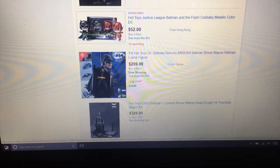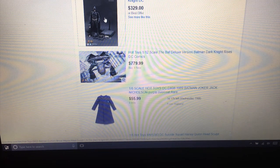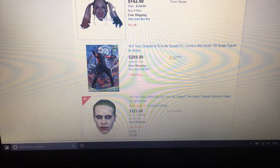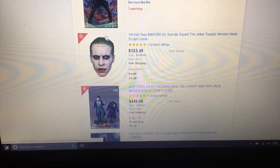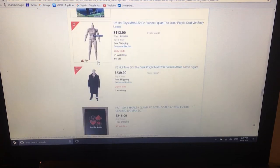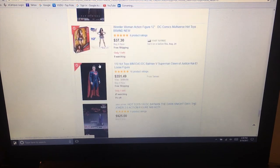This Batman Returns version is $299, about the average price for that figure. The DX2 from Dark Knight at $329 is a pretty fair price considering what they're going for online. Then you've got people who take these figures, piece them out, and sell them separately - you can see how expensive they're selling just the heads for some of these characters. It just comes down to what you want to spend. There are great items in here that won't break the bank.